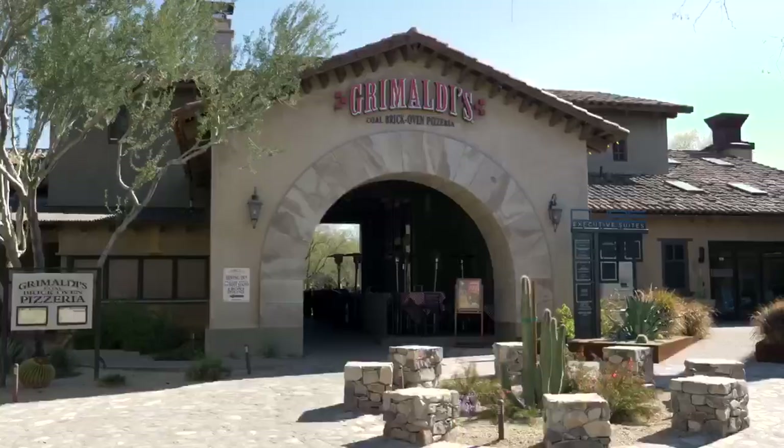For our first stop, we're at Promaldes Pizzeria, known for its brick oven pizzas. And let me tell you, if you want some authentic New York pizza, this is the place to go.